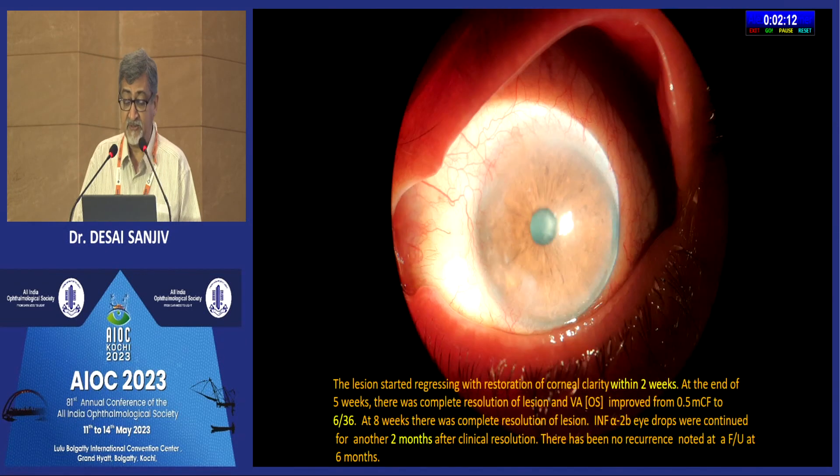The lesion started regressing with restoration of corneal clarity within two weeks, which was very surprising for us. At the end of five weeks, there was complete resolution of the lesion and the visual acuity improved from half-meter counting fingers to 6/36.